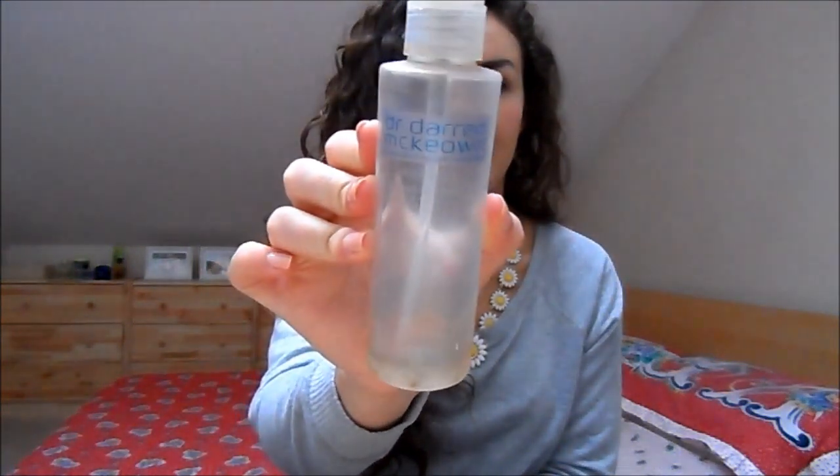I've got a face wash that I've been trying to use up for the longest time — the Dr Darren Mekon AHA Active Radiance Cleanser, now empty. I really didn't like this; it just didn't do anything. The texture wasn't particularly nice, it didn't brighten my skin, I didn't feel it was very active, and I definitely would not repurchase this.